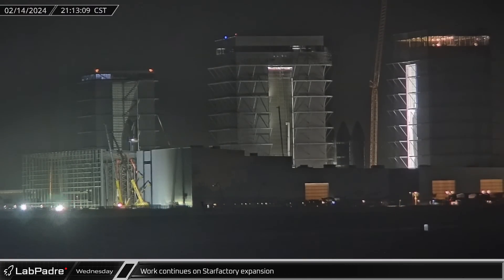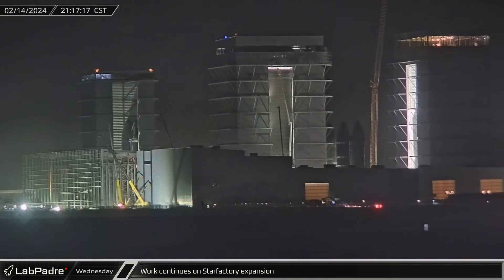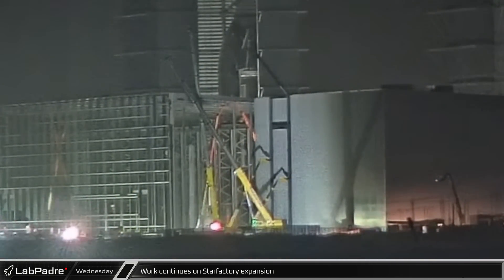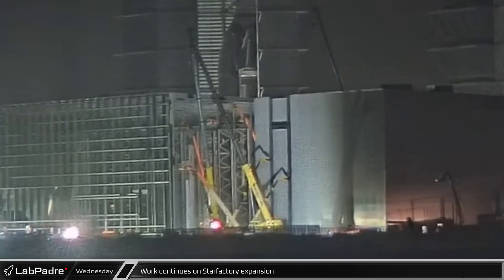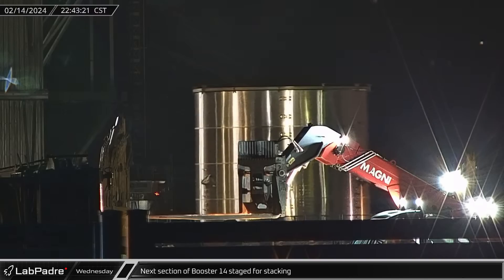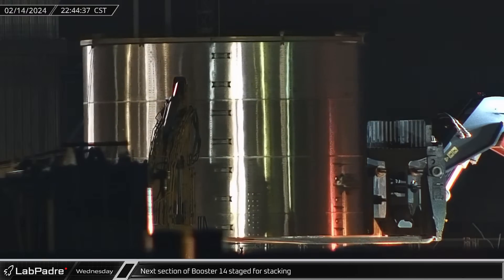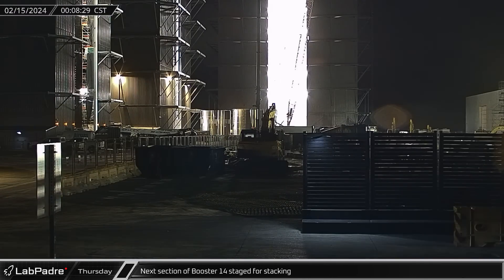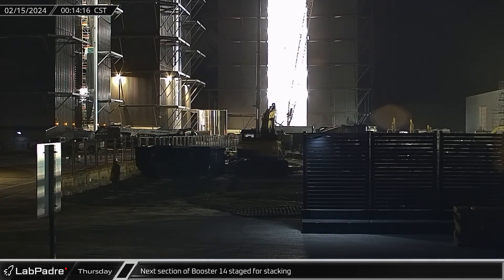Over at the Star Factory, crews continued to work late into the night. With columns up against the wall of the previous phase now installed, the corresponding columns along what will be the new front of the building were moved into place. Meanwhile, another section of Booster 14's liquid oxygen tank emerged from the Star Factory and began making its way across the ring yard. A short time later, the Super Heavy's common dome section was taken inside of Mega Bay 1 and the recently emerged section moved over to take its place in the staging area.